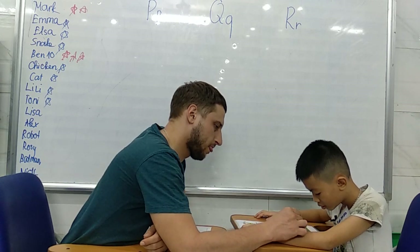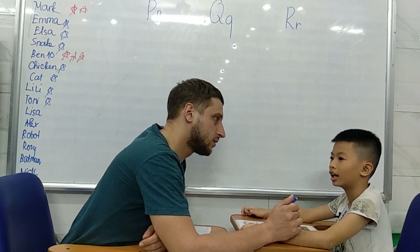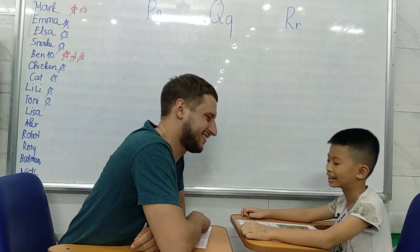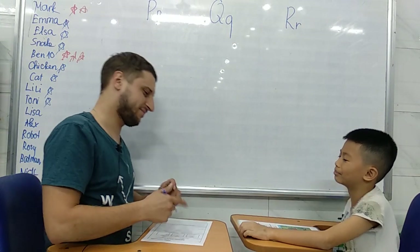What's this? Rose. Do you like it? No. Thank you. That's all for today. Goodbye, see you. Goodbye, see you.